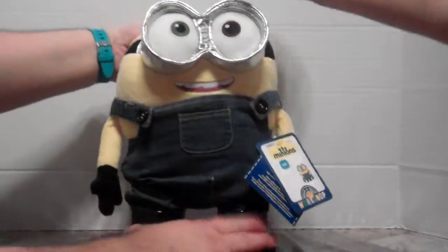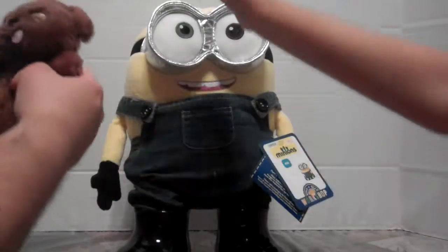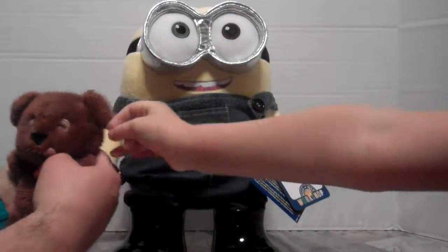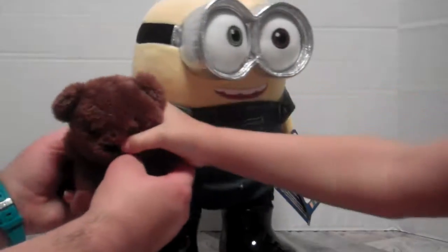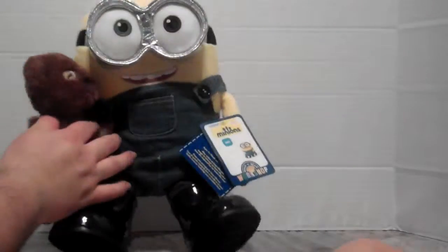He doesn't want to stand — oh wait, he's standing by himself! Maddie is trying to claim Bob's teddy bear. This is Bob's teddy bear, his fuzzy wuzzy Tim bear. All hail King Bob!